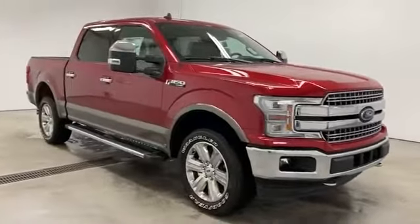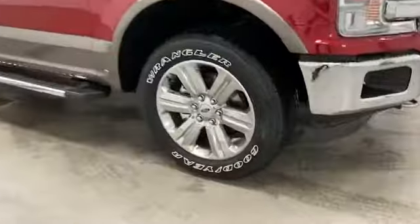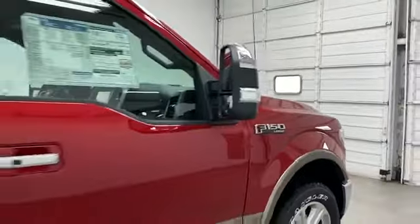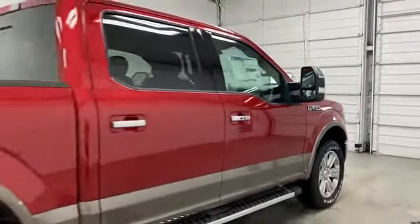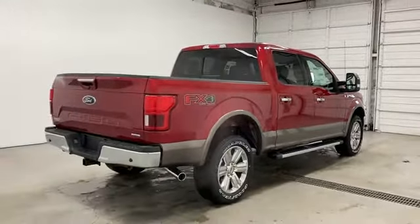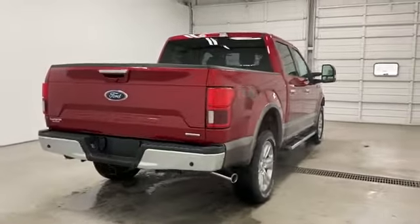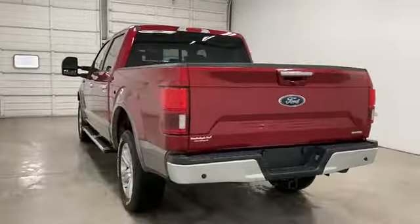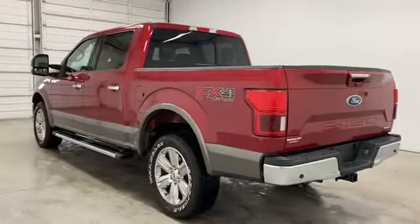You'll look forward to your commute every day with features such as turbocharged engine, four-wheel drive, backup camera, pass-through rear seat, brake assist, power outlet, engine immobilizer, automatic headlights, auxiliary input, and stability control. Make an appointment today to test drive this popular model.